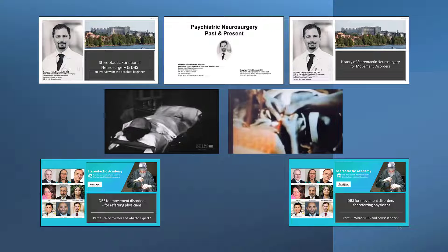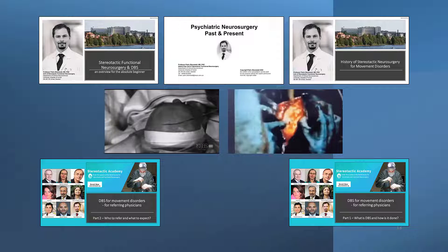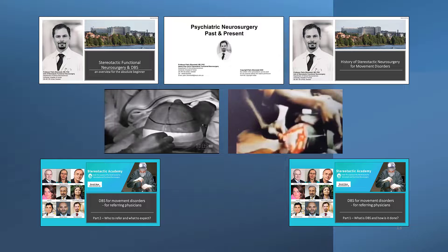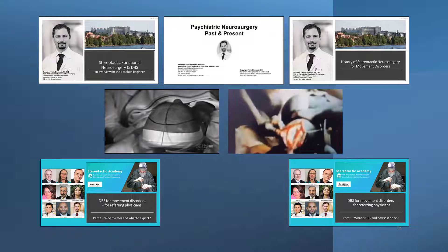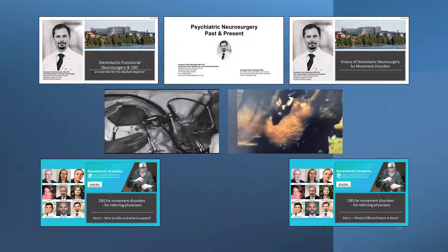The course unit is divided into three parts. In the first part, the introduction, we will provide you with the basic concepts and then continue with an overview of the historical background. We will then look at stereotactic functional procedures for psychiatric disorders and movement disorders.